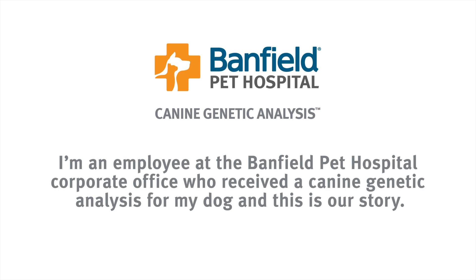I am an employee at the Banfield Pet Hospital corporate office who received a canine genetic analysis for my dog, and this is our story.